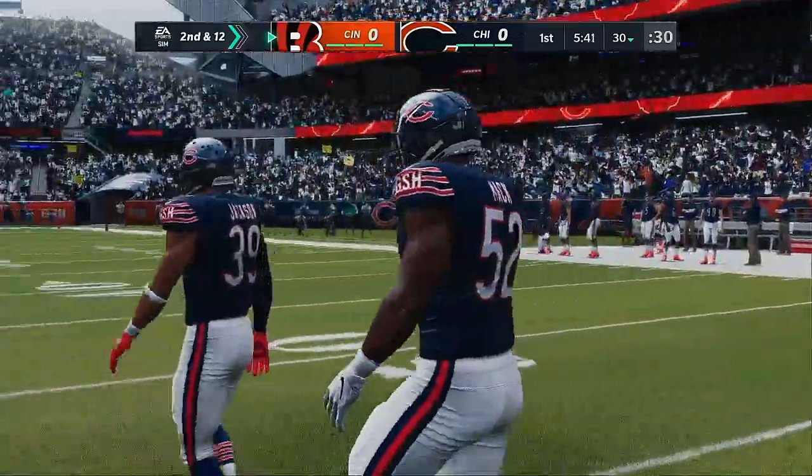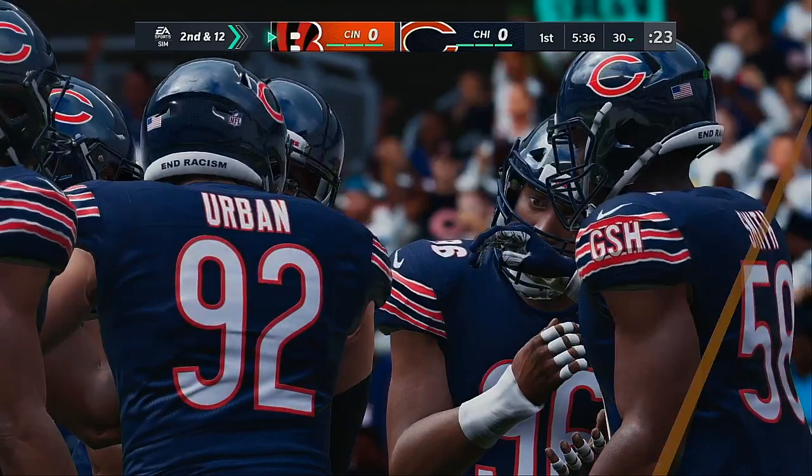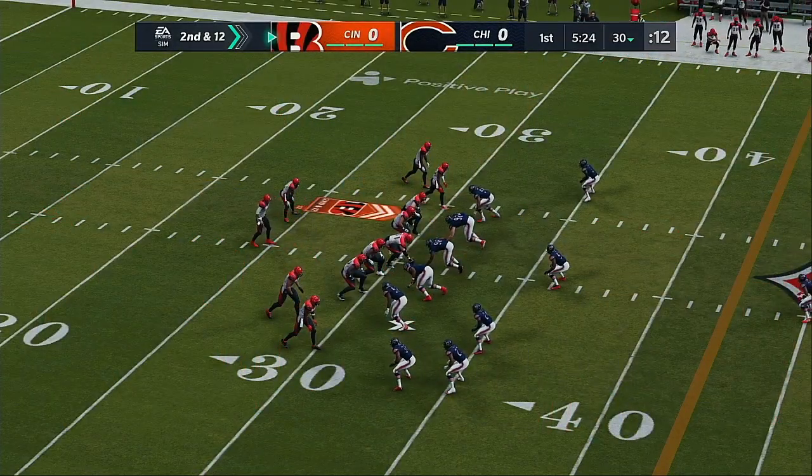I like the strategy. Extra tight ends, extra beef. They want to run the football, but that means they probably want to run it inside. If you get strung out on the perimeter, you're in peril. Yeah, we saw the result — negative yardage.